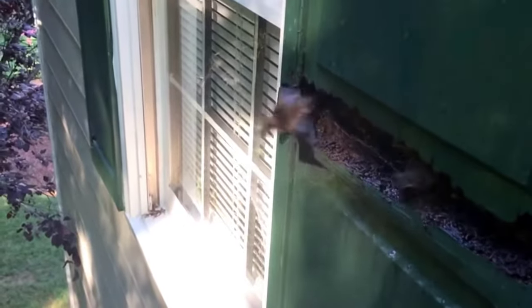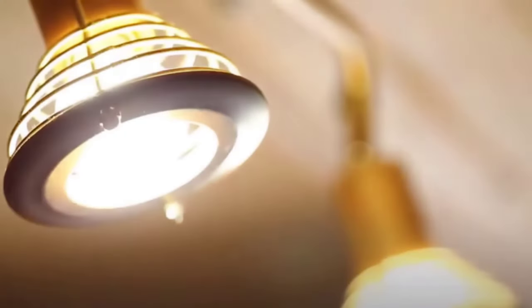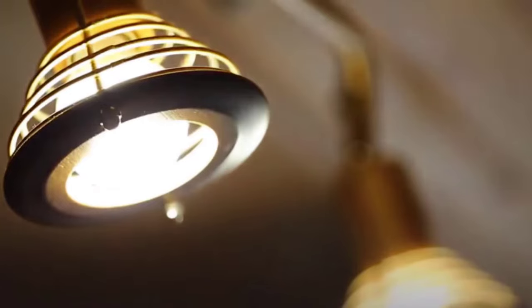When bats are tired of a long night of feeding, they want to sleep and rest. That's not something they can do with bright lights in their nest. A good way to get a bat out of your house is to use light, which fulfills a different function when placed in a bat's nest.